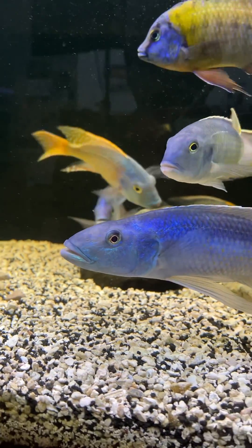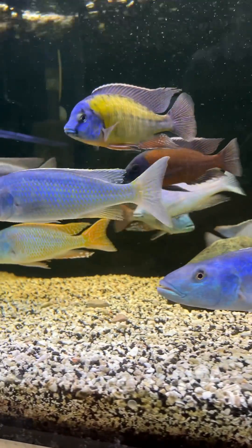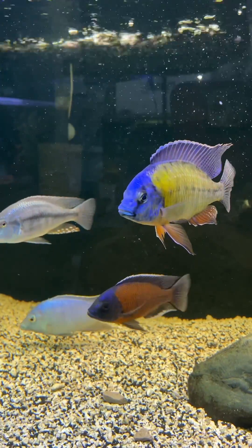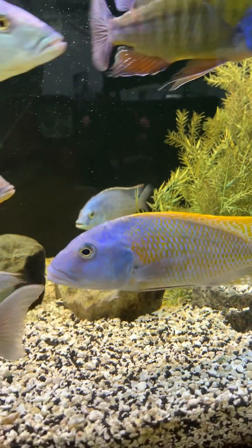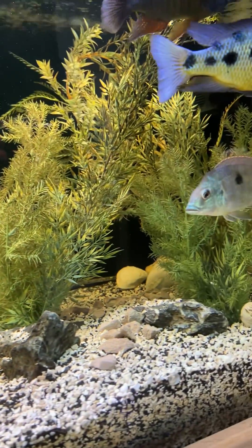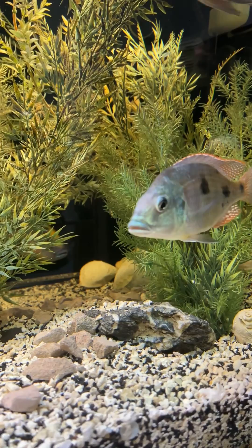Things that became a problem here were not a problem in Southern California — they were actually kind of disguised by the fact that I was getting such hard water out of the tap. But the water here, being so soft, it pretty much exhausted the aragonite and crushed coral I was using, and the tank pH started to go down, and some fish could tolerate that and others couldn't.